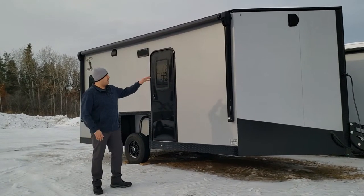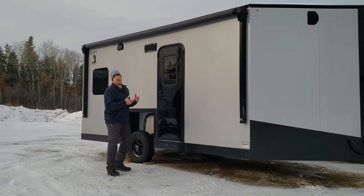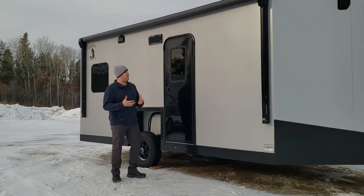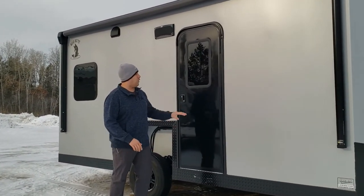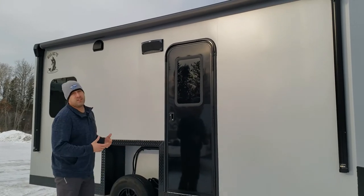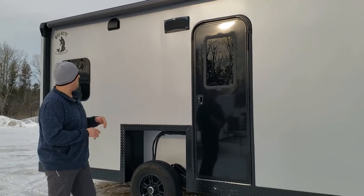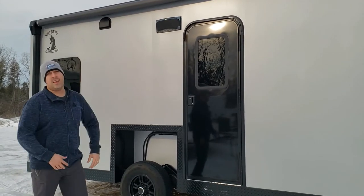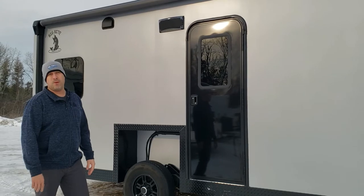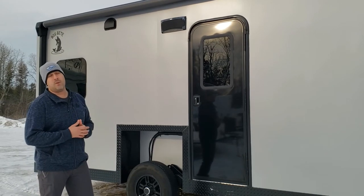You've got your awning up top. Outside you're going to notice some features that are pretty exclusive to Big Bite. The standard for them is pretty much these black doors with the tinted windows — it gives it a really sleek, stealthy look. You've got the Bluetooth porch speaker out here, so when you're out on the ice, if you want to listen to music or you're at the campsite, you can sync your phone up to that really quick and easy.